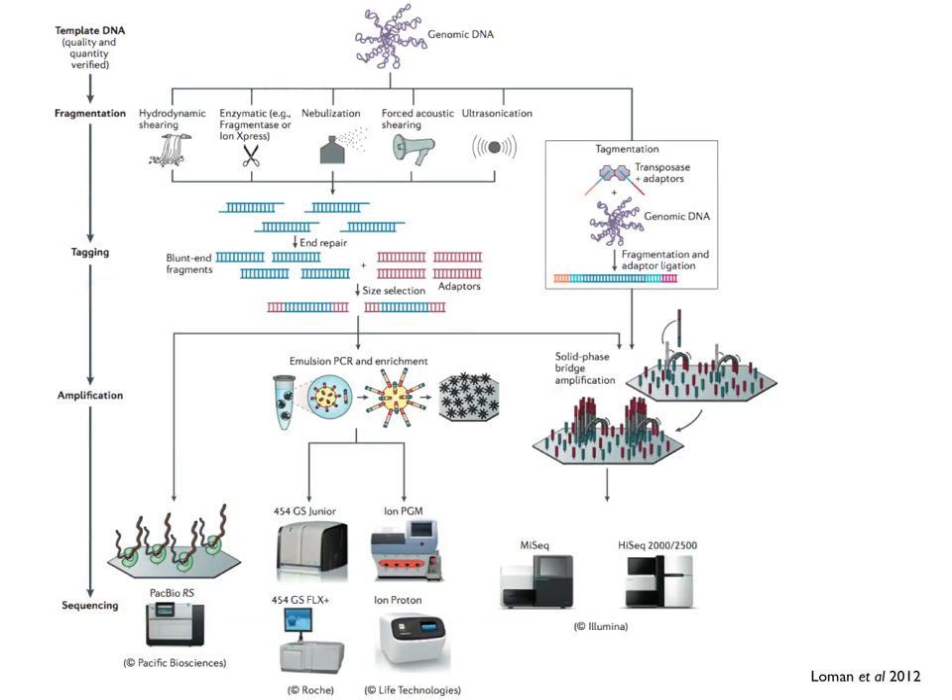We just had a review out in Nature Reviews Microbiology where we reviewed these technologies and their potential applications in microbiology. You can see that there are some commonalities in the workflows between different platforms, and some variations as well.